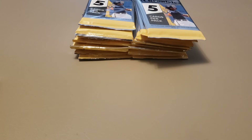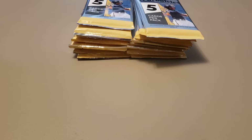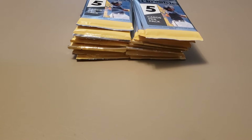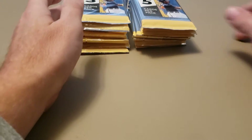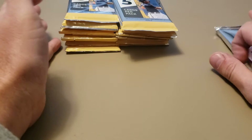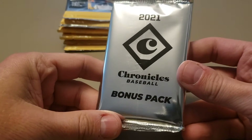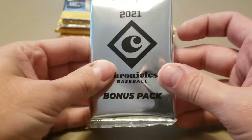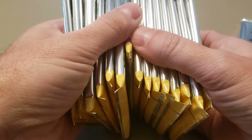I got two hits out of my mega box. I hit one of the Origins autographs of Tarik Skubal, numbered out of 99. And I had one of the America's Pastime thick cards — a Renato Nunez jersey relic card. So I thought that was pretty cool. On average, it worked in my favor this time. We have a pack of Purple Velocity Parallels, and those are some sweet looking cards. Then we have 15 packs of five cards.